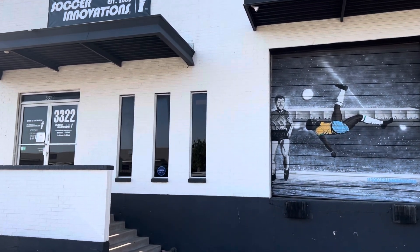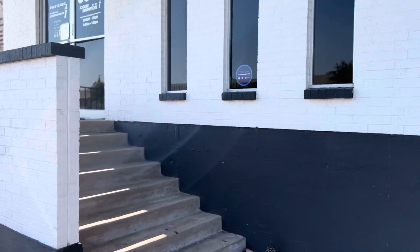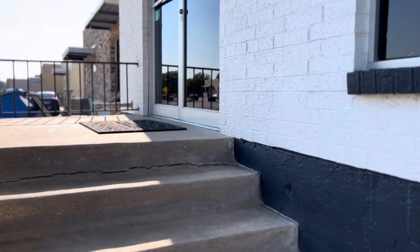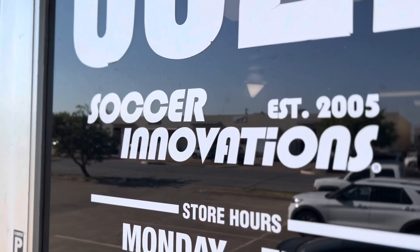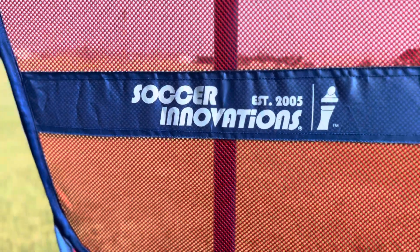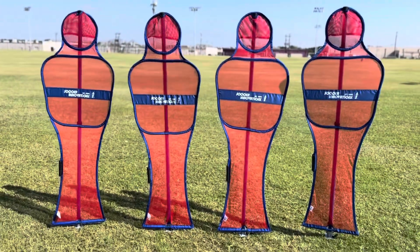Hello everyone and welcome to our channel. We have a very special guest here at Soccer Innovations today. His name is Jimmy Elder and he is going to tell us about the product that started it all. Soccer Innovations wouldn't be around today if it wasn't for our very first product called the Soccer Wall. The Soccer Wall is the number one selling collapsible soccer training mannequin in the world. Jimmy Elder is the one who invented it. So without further ado, let's get to it.